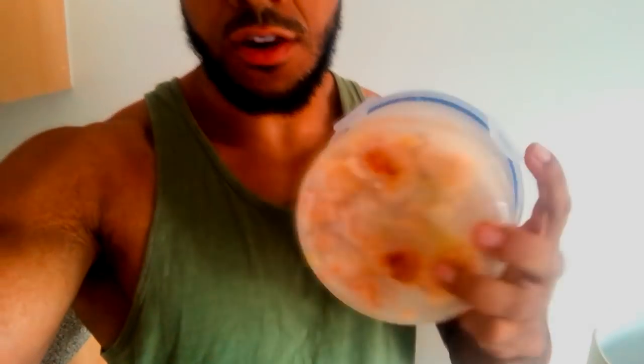Meal number three is another set of chicken and potato — 100 grams of potato, 175 grams of chicken. I'm going to dig into this and catch you later after the England game. If they win, I'm going to have a little bit of a treat.